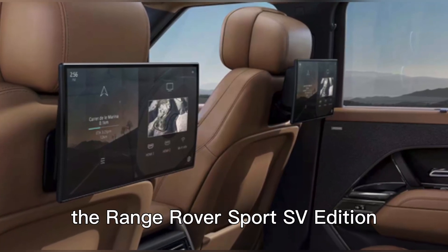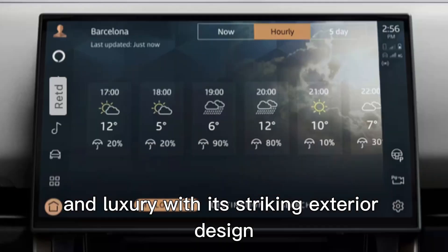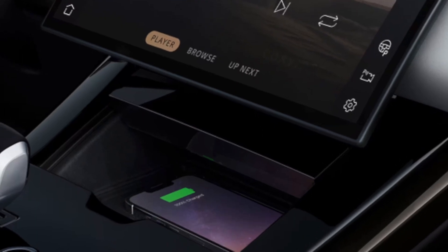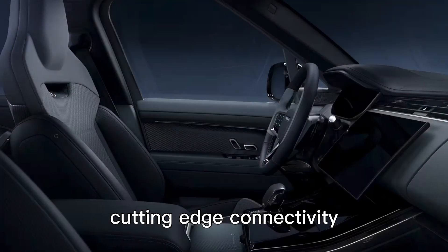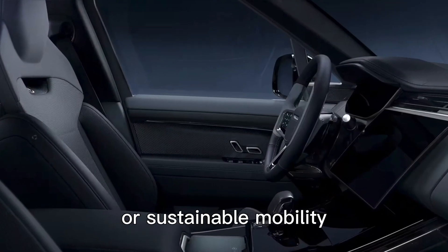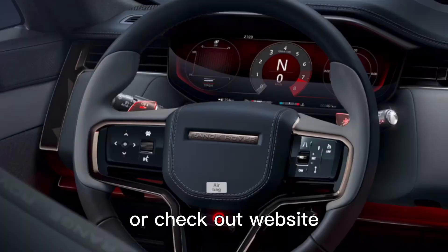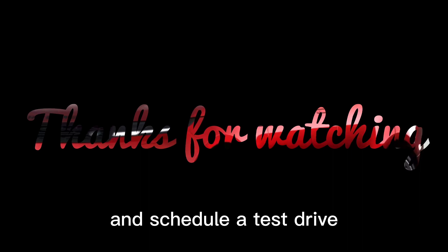In conclusion, the Range Rover Sport SV Edition 1 combines power, performance, and luxury with its striking exterior design, innovative features, advanced technology, and hybrid capabilities. Whether you're looking for a thrilling driving experience, cutting-edge connectivity, or sustainable mobility, this vehicle has it all. Visit your nearest dealership or our website to learn more about the Range Rover Sport SV Edition 1 and schedule a test drive.